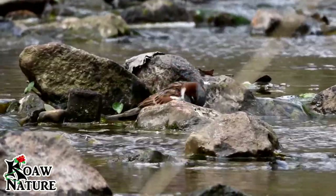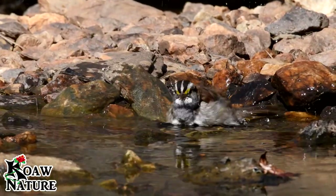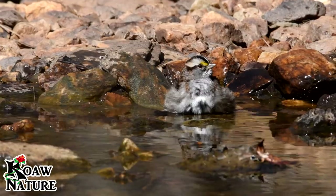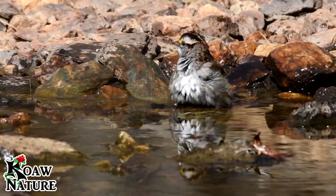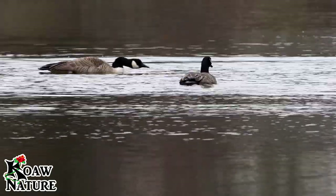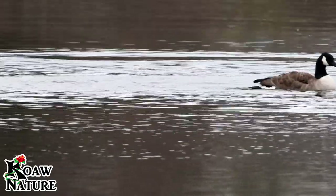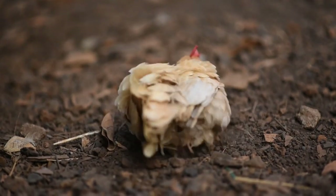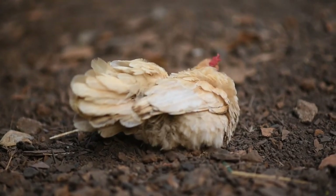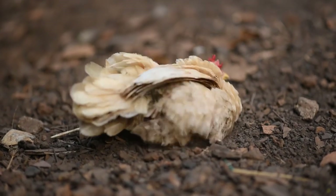Birds can bathe by standing in water and dunking their feathers. They ruffle open all their feathers to let water get in towards their skin. They flick water up on their backs, or like this goose, they get their backs wet more directly. If a bird can't get to a pool of water, they will also take dust baths, doing very similar motions to get dust in between the feathers, then shake it out.